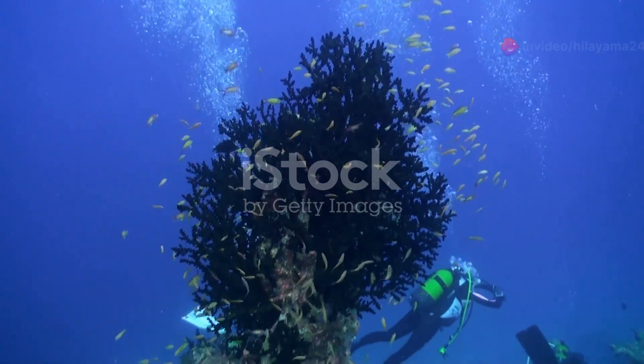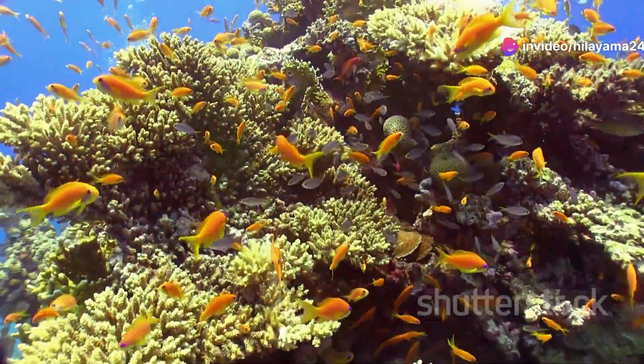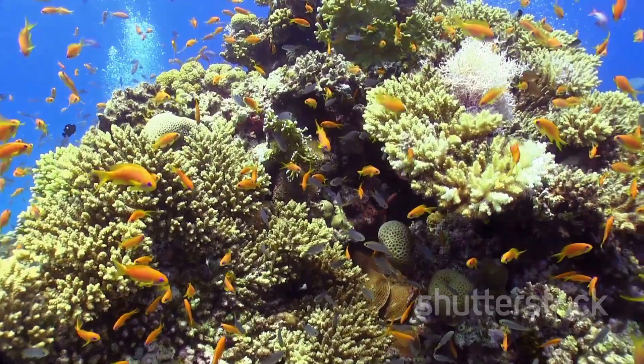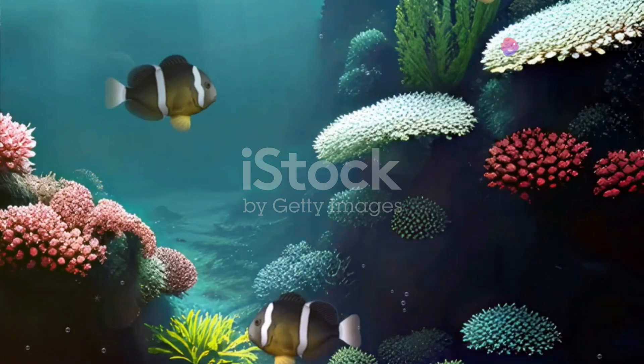Now picture yourself plunging into the warm waters of the Indian Ocean. Right away, you're greeted by the stunning sight of colourful reef fish darting in and out of intricate coral formations. These reefs are like underwater cities, bustling with life.